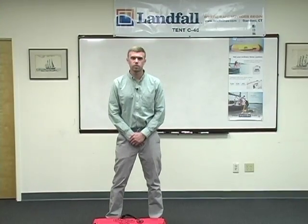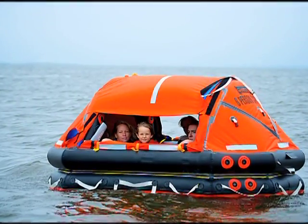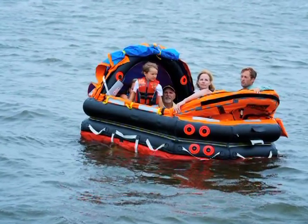The last raft is our SAR-6, Search and Rescue 6. This is one of the best life rafts that you can buy. It's used by professionals all over the world, and if you're going to be crossing an ocean, this is the raft that you're going to want to buy.